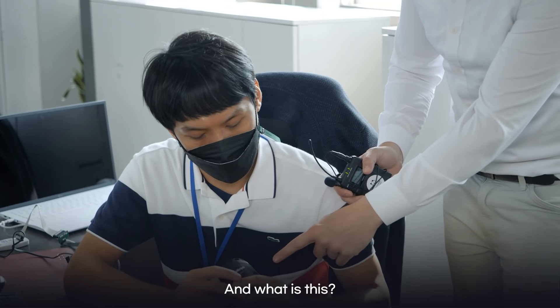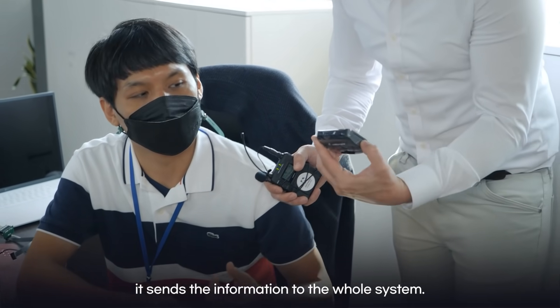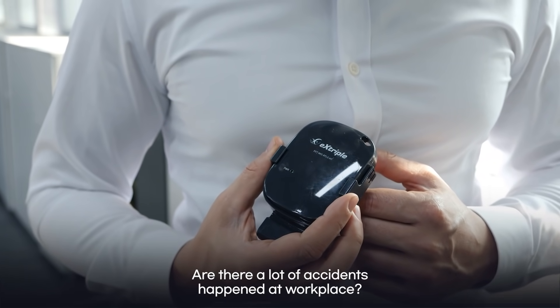And this is... what is this? It's a tag for the worker who uses it. Oh, okay. So this is what they're wearing that's sending information to the whole system. But is it really necessary? Are there a lot of accidents that happen in the workplace?